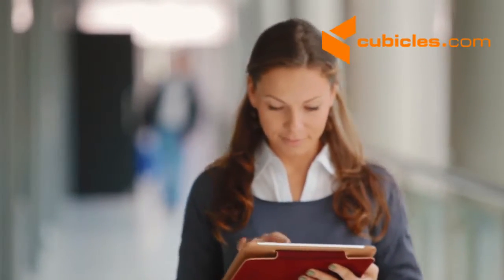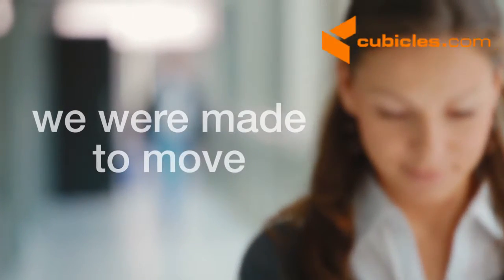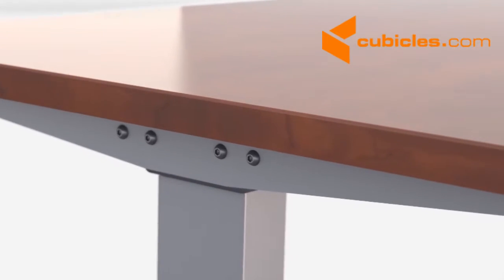Studies have revealed that increased movement creates a positive effect on your well-being. A perfect solution to stay active and comfortable while working, height adjustable standing desks provide a flexible, ergonomic, and healthy solution for today's work environments.